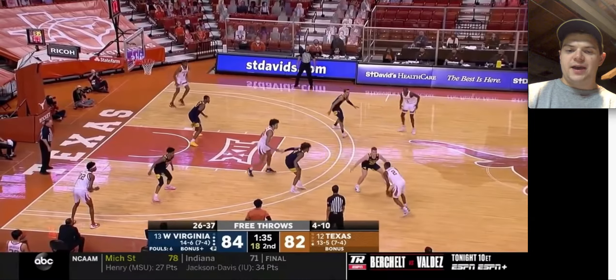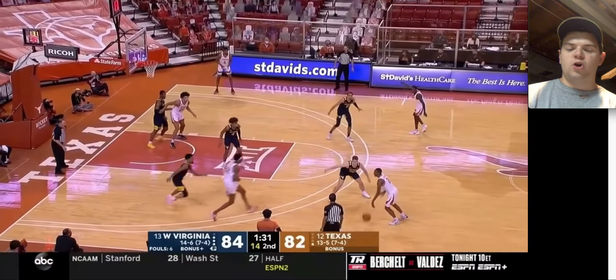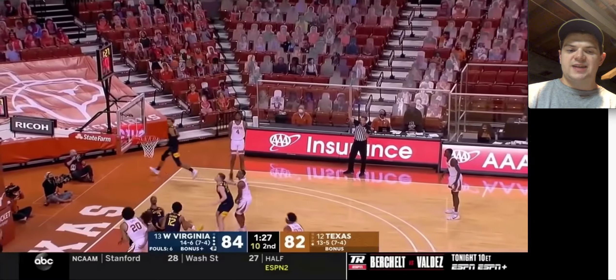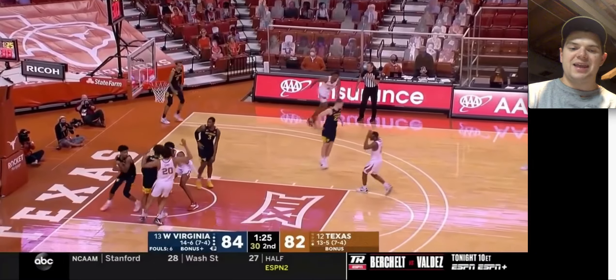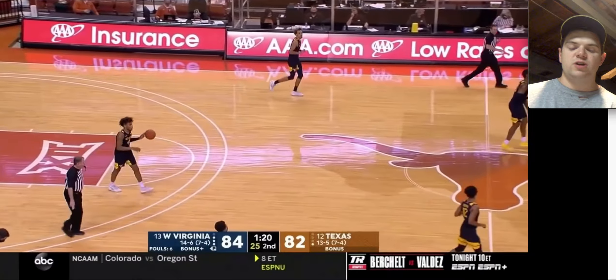Got a ball screen right here — good job by McBride forcing Ramey to reject, or Coleman to reject that. You can see right now he's playing drop coverage and he's on Jericho Sims. Good job getting a body on him — he would have gotten that rebound if McBride doesn't get a slight body on him. Taz Sherman gets that rebound, and we've got final minute, up by two.